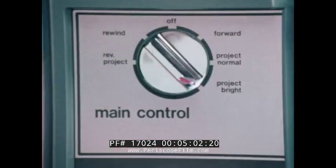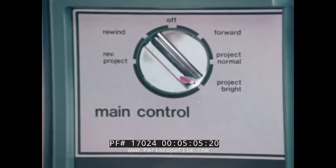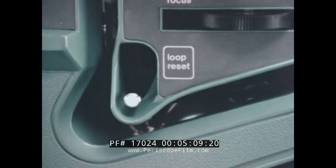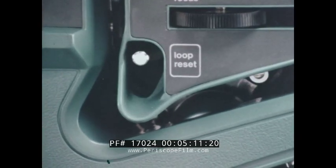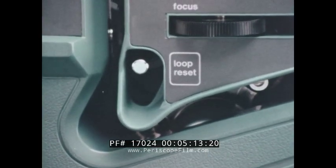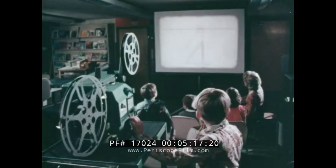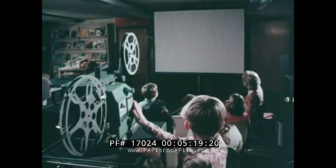The main control tells it exactly as it is — you simply turn the control to project. Film chatter isn't likely to occur in the 1580 unless the film is in pretty bad shape. But if it does happen, a touch of the loop reset and it's right back in business.